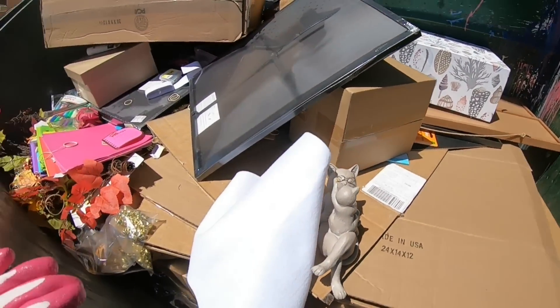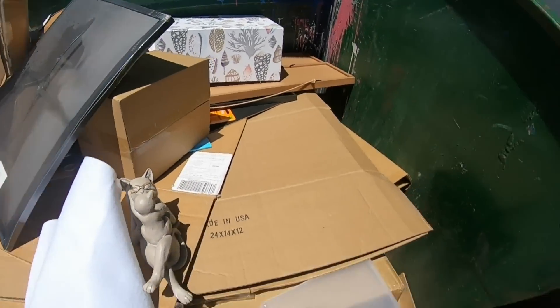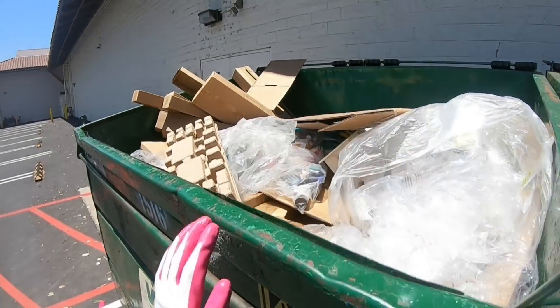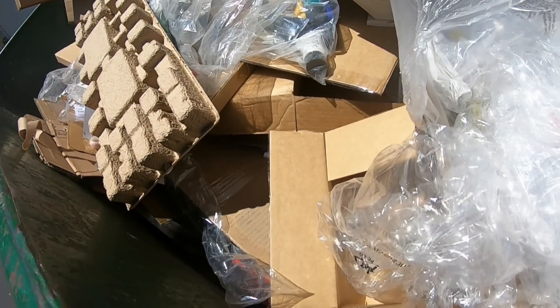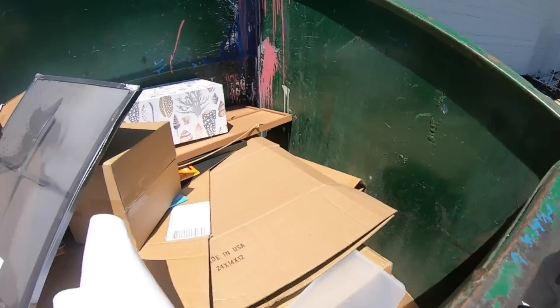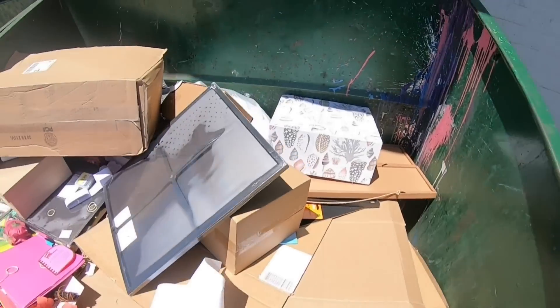At a craft store and look at this — a lot of stuff they threw away. It looks like paint and a lot of stuff, so I'm gonna jump in here and see what there is. There's more stuff right here and it looks like there's more.